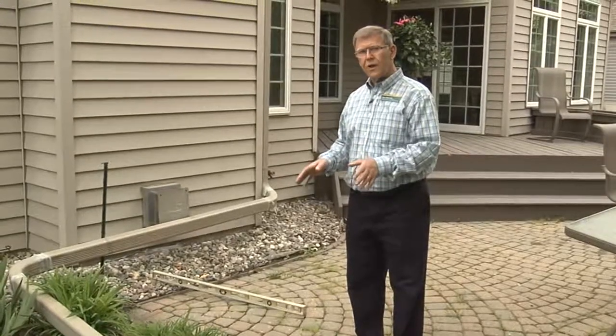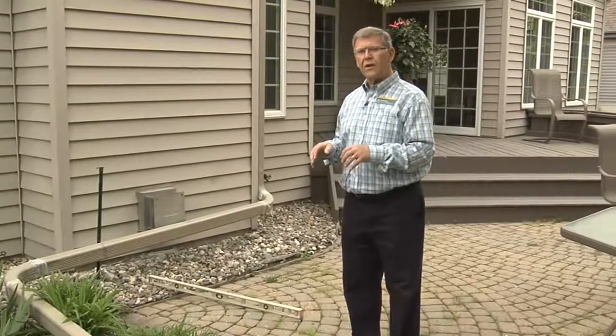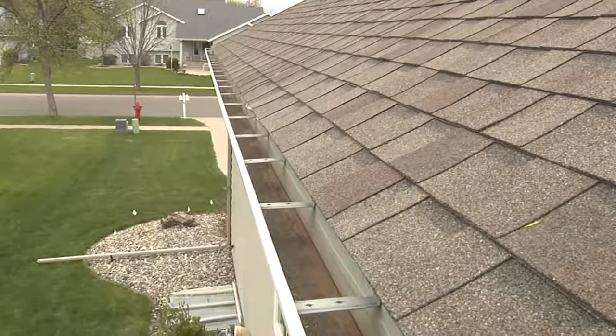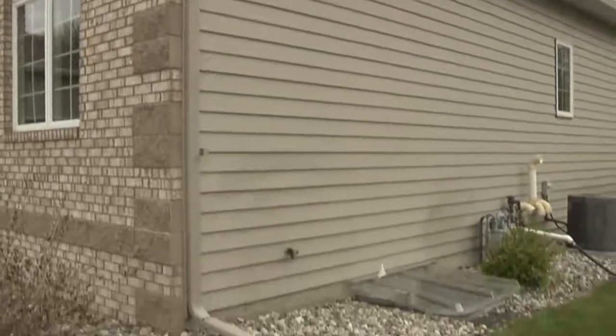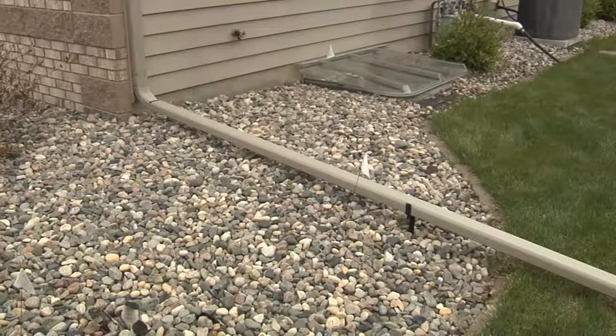With just a one-inch rain coming off of a 1,200 square foot house, that amounts to about 750 gallons of water. There's a huge amount of water coming off the roof and down through the various downspouts, so we need to make sure that water is not deposited next to the house but is draining away.